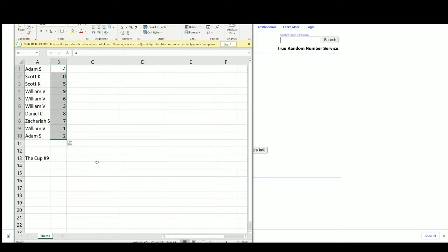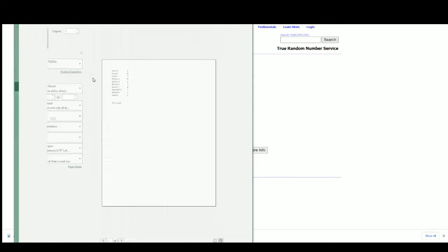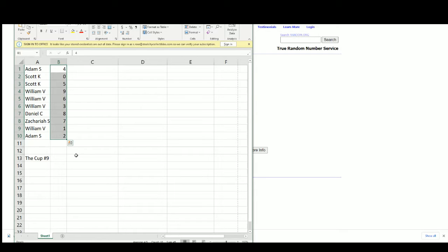Adam S: four. Scott K: zero and five. William: nine, six, and three. Daniel C: eight. Zachariah: seven. William: one. And Adam S: two.